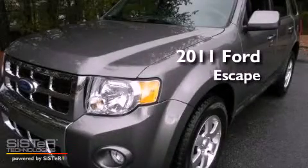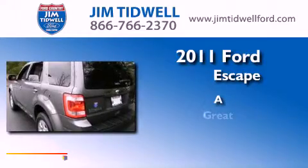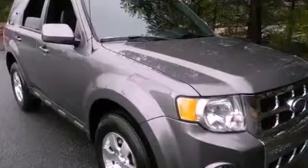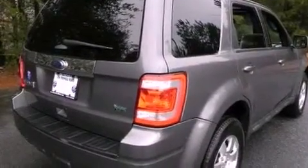This is a 2011 Ford Escape. All of the following features are included: an auto-dimming rearview mirror, a chrome grille, fog lamps, and roof rails.